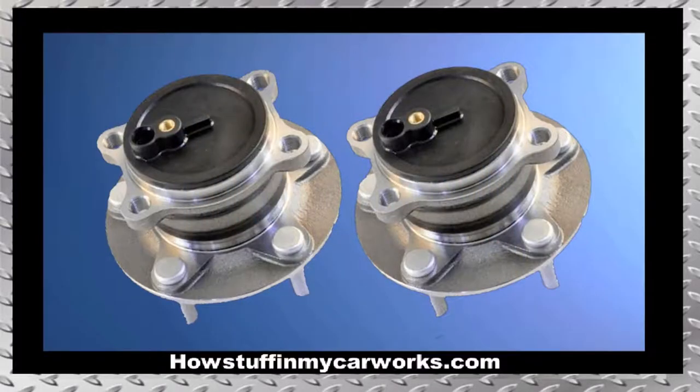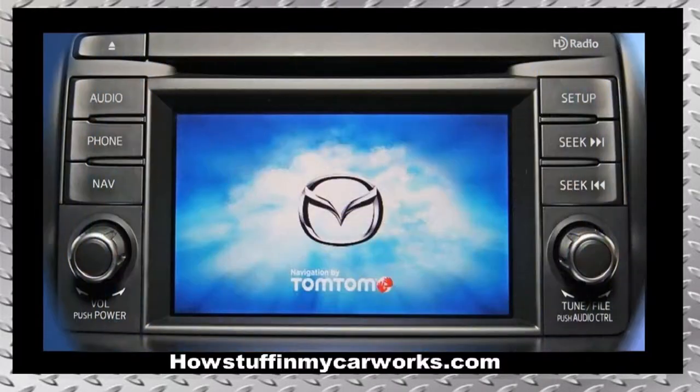Number three: the rear wheel bearings are prone to get noisy and to experience premature failure. Number four: the infotainment system is prone to malfunction. Sometimes performing a software update solves the issue, but in many cases the unit is defective and it needs to be replaced.